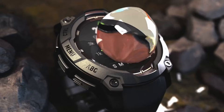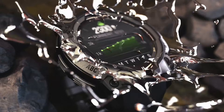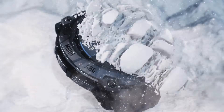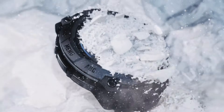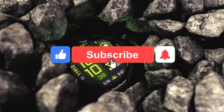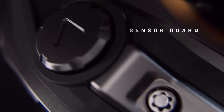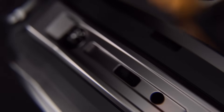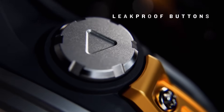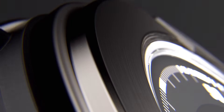Who wouldn't want a watch that can keep up with their active lifestyle without needing to be charged every day? It's like having a personal assistant on your wrist, tracking your every move and keeping you connected on the go. And let's not forget about the health tracking functions — this watch can literally save your life.